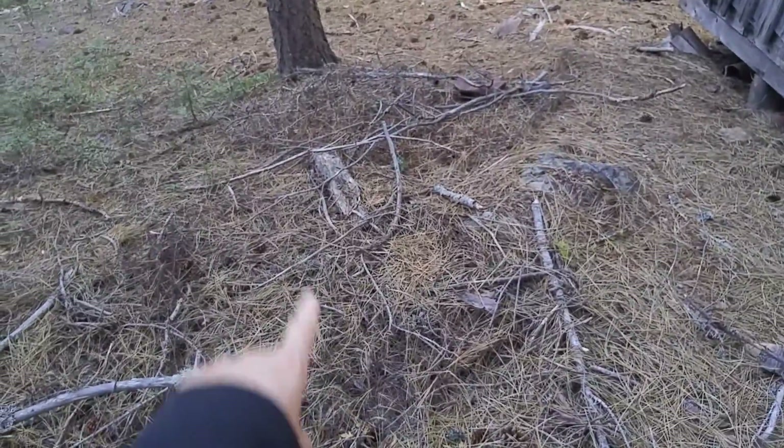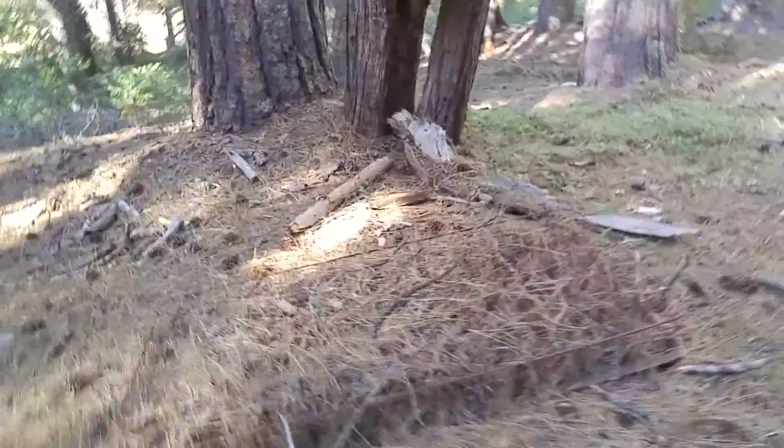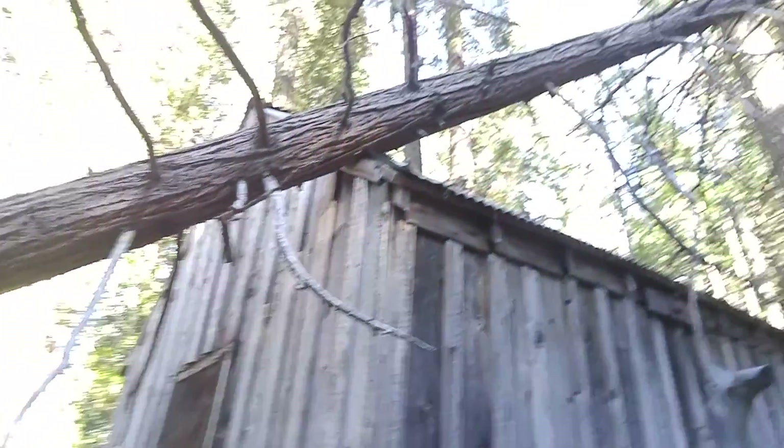Here's where that chimney comes out. Got a bunch of box rings there. And also box rings there. And this is the tree that's come down on top of the cabin.